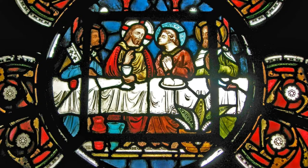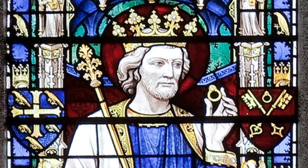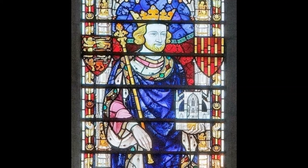These stained-glass windows tell stories from the Bible or of the saints — George and the Dragon, Edward the Confessor and the ring. And there's even an image of Henry III holding up a model of his brand new Abbey. Cheeky so-and-so.